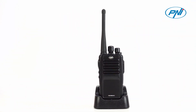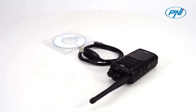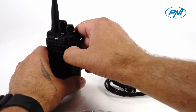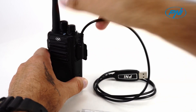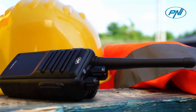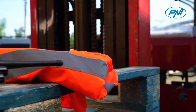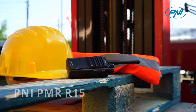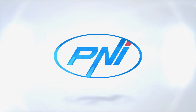The functions of the Penei PMR R15 station can be customized with the help of the programming software. The Penei PMR R15 programming kit is purchased separately. You can customize functions such as timeout timer, squelch level, voice prompt, power save, VOX, or scramble. You have 50 CTCSS codes and 107 DCS tones for private conversations.